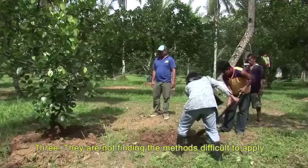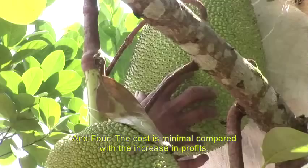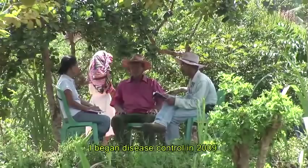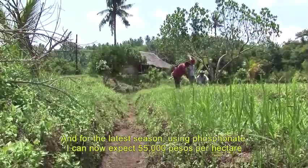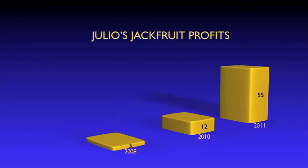Since I started managing the disease in 2009, and on the next fruiting season I saw my income rise to 20,000 pesos. If I use Phosphonate, I can get 55,000 pesos per hectare.